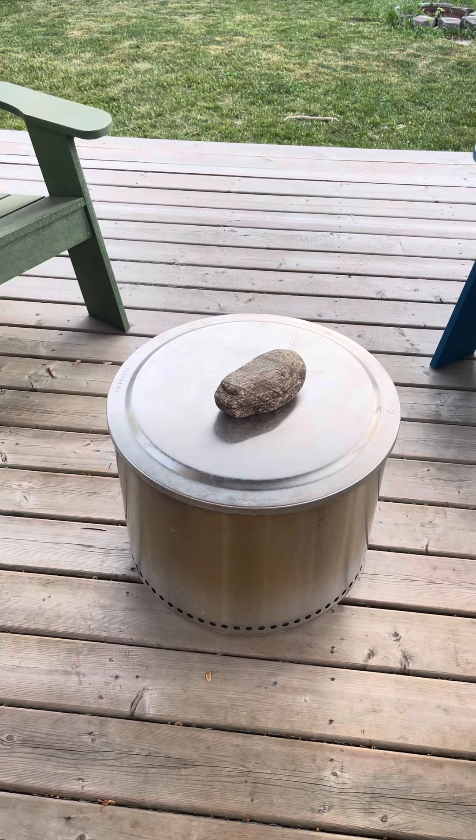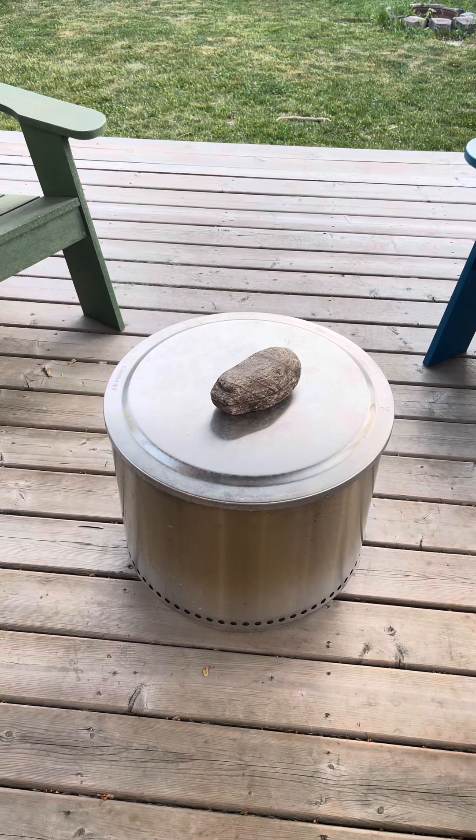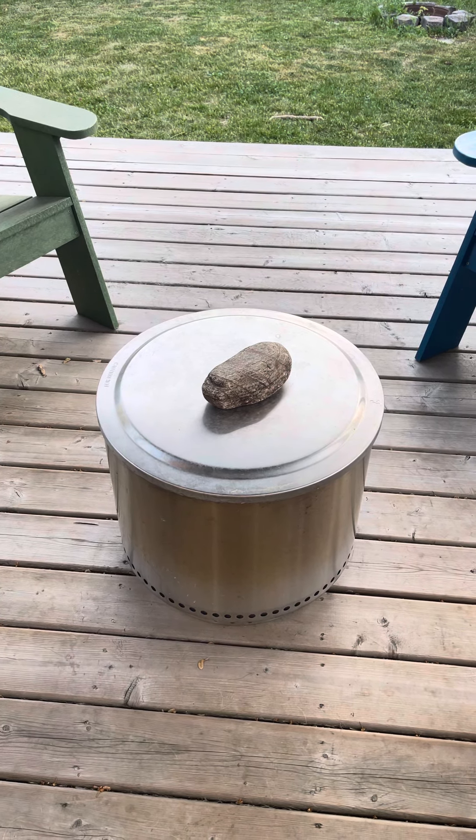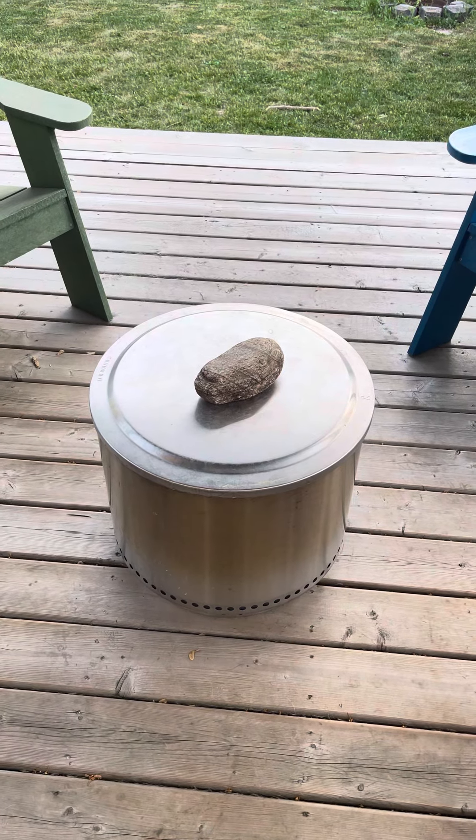Good evening, YouTube. I thought I'd give you a little tour of what we've been up to to tidy up the yard and make it a little special, and what I've been filling my time with.